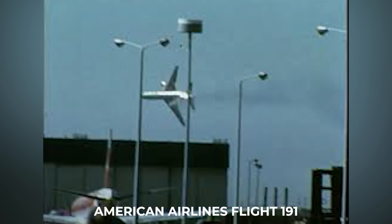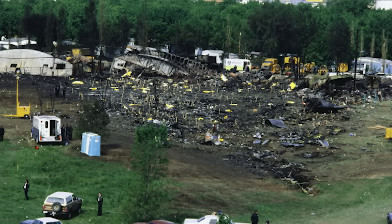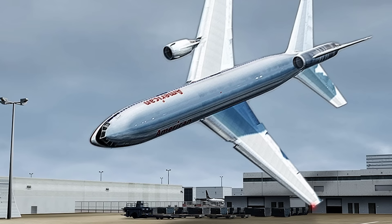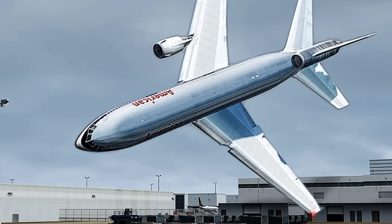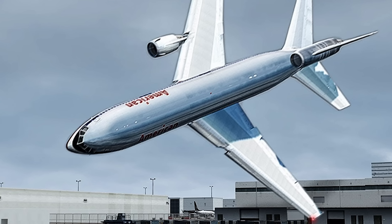To fully grasp the potential severity of an engine separation on takeoff, let's revisit aviation history. American Airlines Flight 191, a DC-10, experienced an engine separation from the left wing during takeoff in 1979. The results were instantaneous and catastrophic — the left wing lost lift, the aircraft rolled violently, and it crashed almost immediately after leaving the ground. The cause was traced back to maintenance practices: mechanics had used forklifts improperly to remove the engine pylon assembly, inflicting microscopic cracks that led to hydraulic failure and slat retraction on the left wing, triggering a roll the pilots could not recover from.